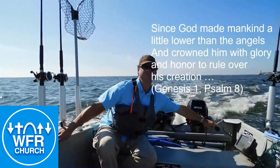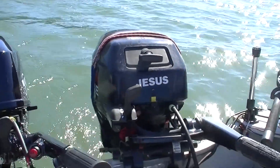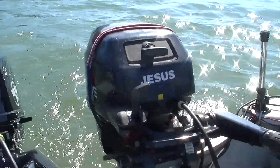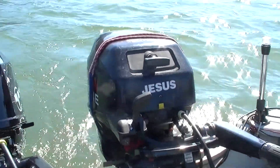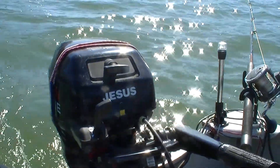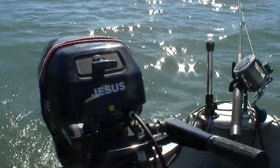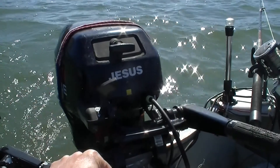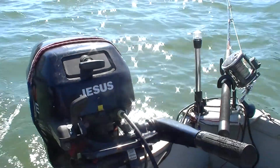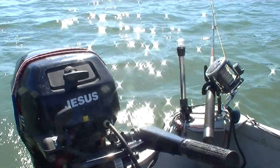I like the Tohatsu motors. I've owned a few Nissans over the years — a 9.8 and a 20 horsepower that did really well. Most of the maintenance that the older Nissans needed — and those are made by Tohatsu 4-strokes — was they needed a replacement water pump. Both of them had the water pump go out at some point, but they ran so well for me that it was time to buy another one. And I went for the 20 horsepower Tohatsu.